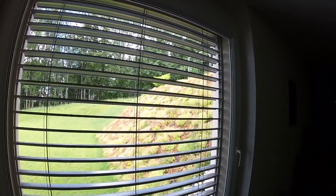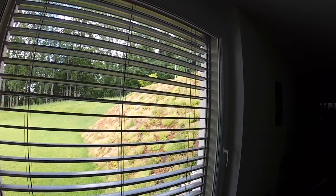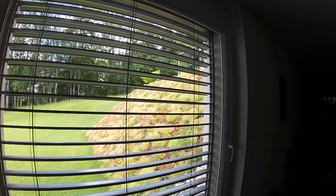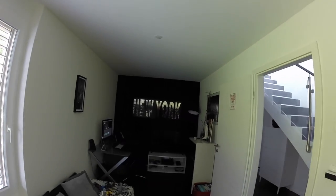Hi YouTube and welcome to my channel. Did you notice I have an intro now? Tell me what you think in the comments. Today's video is going to be a little bit different — it's not going to be about cars, but I want to show you my cave. This is the place where I spend quite some time when I'm at home.